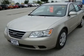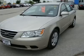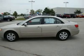Passenger illuminated visor mirror, pass-through rear seat, MP3 player, emergency trunk release, child safety locks, rear seat heat duct, power door locks, heated mirrors, driver vanity mirror, keyless entry.